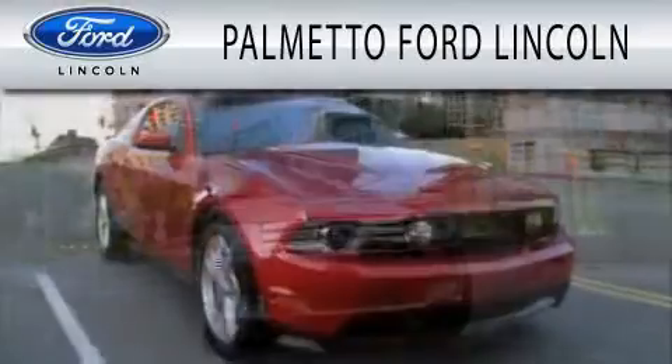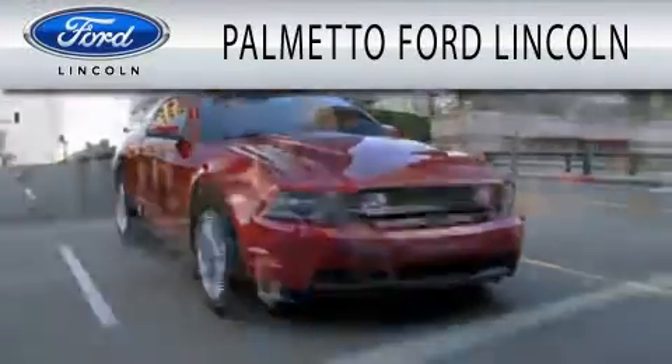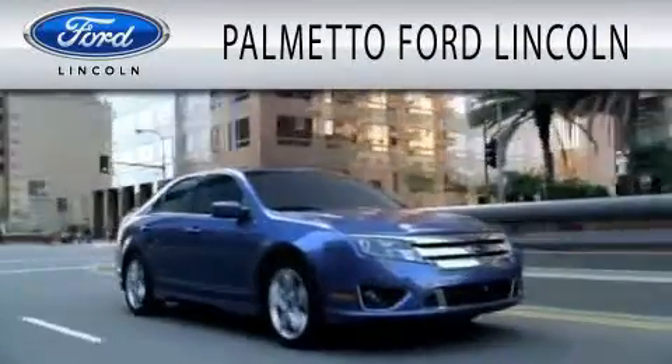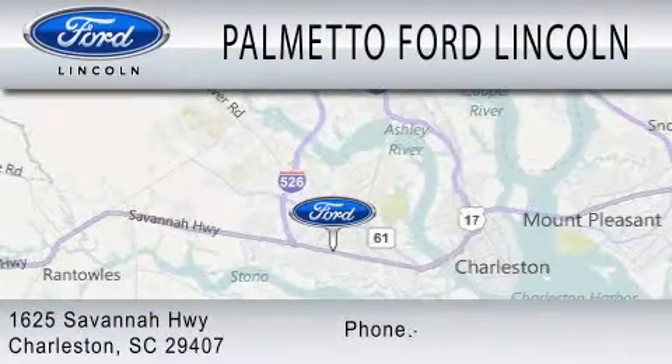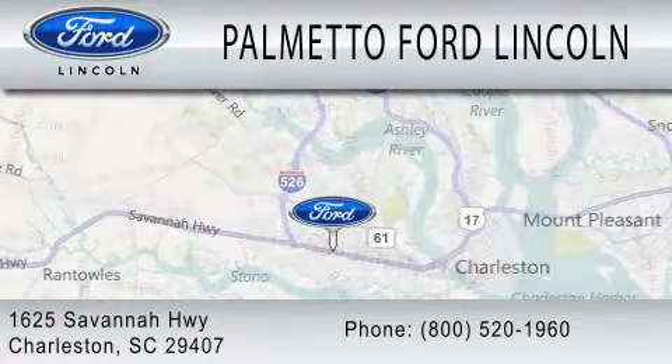Palmetto Ford Lincoln is dedicated to doing everything possible to ensure that the experience you have selecting your next vehicle is as pleasant as possible. We are located at 1625 Savannah Highway in Charleston.